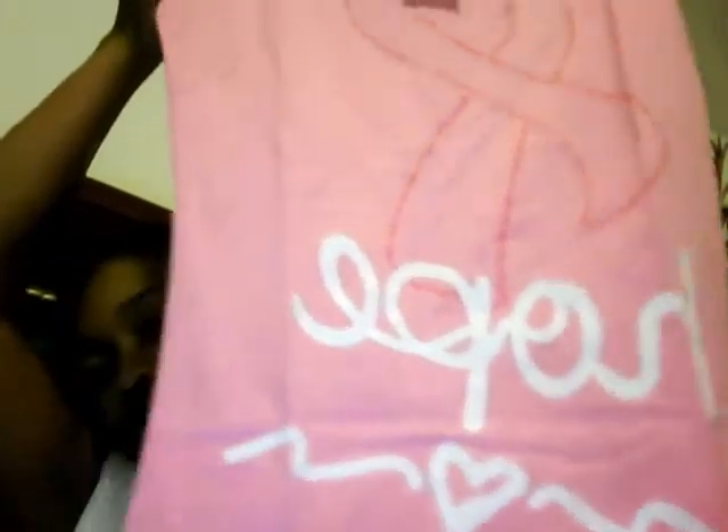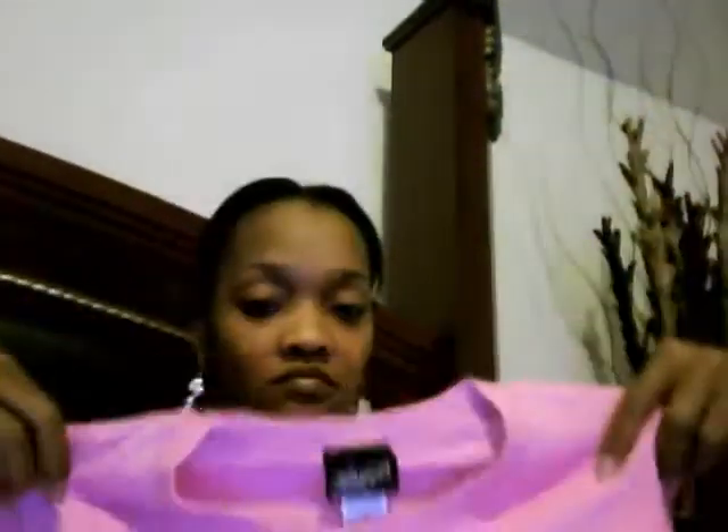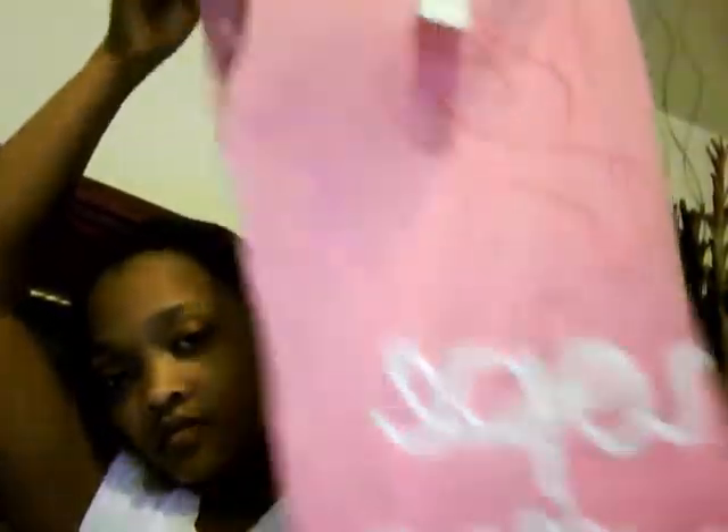I also got this breast cancer tee for six dollars, and my daughter has been wanting some, so I got her a few of them. Just wanted to share that with you guys.